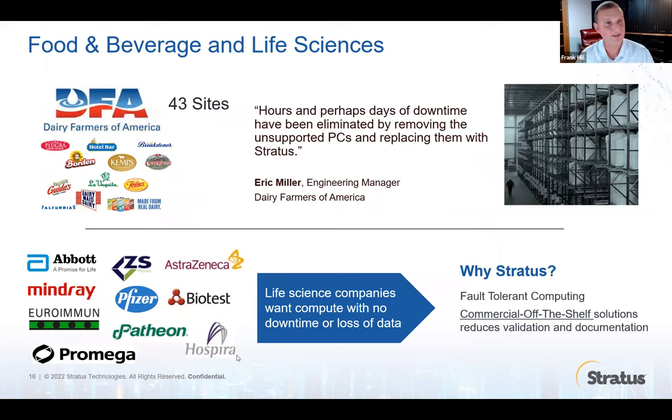In food and beverage, a great example of our work is with Dairy Farmers of America. They have 43 sites all across the United States running a Stratus fault-tolerant server. They have a small centralized SCADA team supporting all of these sites remotely. When a part breaks on one of their Stratus servers, whoever's at the plant — a maintenance engineer — replaces the component, hot-swaps it. The old part gets shipped back to Stratus using our labels and our box. This made their job a lot easier and simpler.